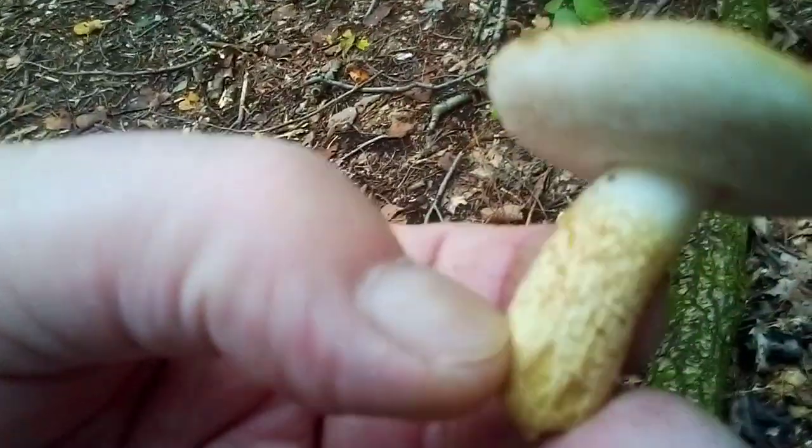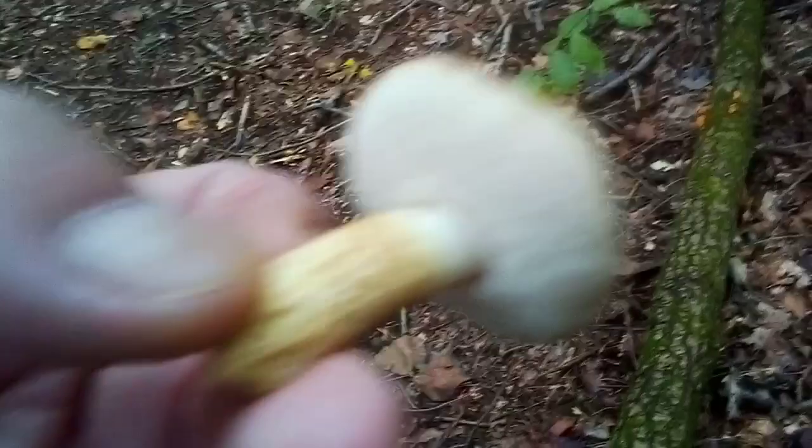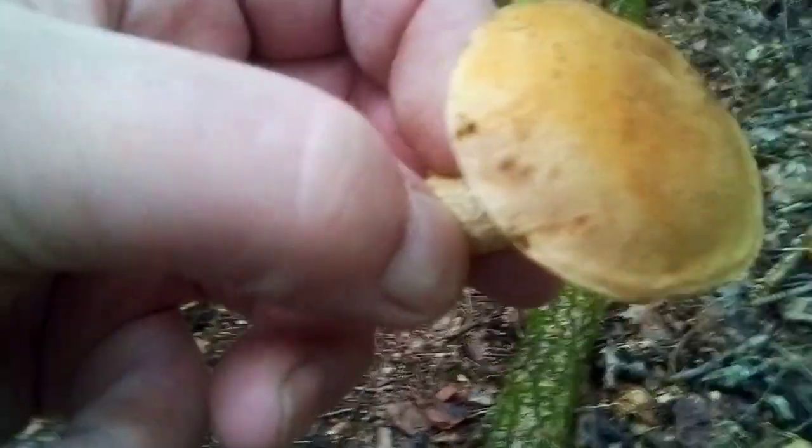That's a lot — one of them big king boletes. Yep, it's got the round base and the right color. All right, we'll find the mushrooms, we'll talk to you guys later, be back soon. Bye!